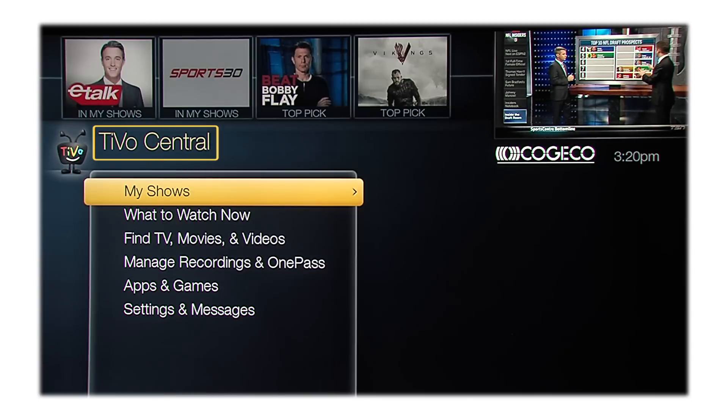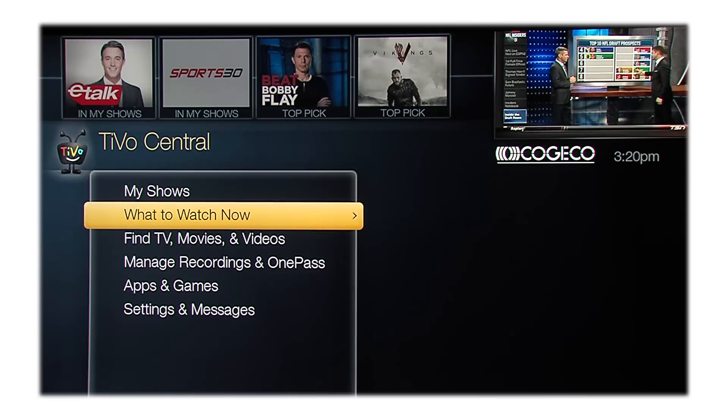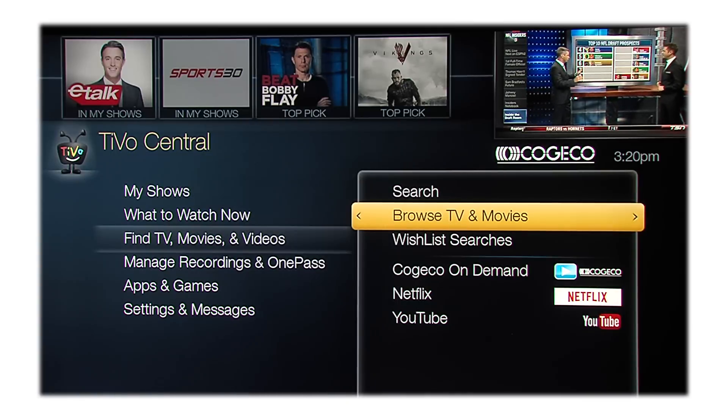Welcome to your new Kogeco TiVo service. I'm Jessica from Kogeco, and this video is a great introduction to get you started and to learn about some of the amazing features your TiVo service has to offer, such as TiVo Central, which is your starting point on your TiVo DVR. From here you can access My Shows, Discovery Bar, What to Watch Now, Search and Browse, and so much more. Let's get started.